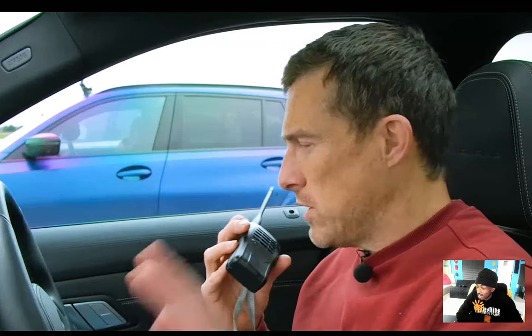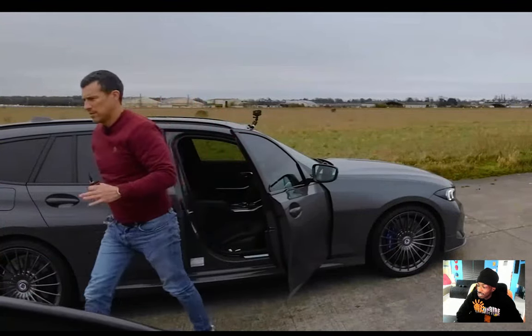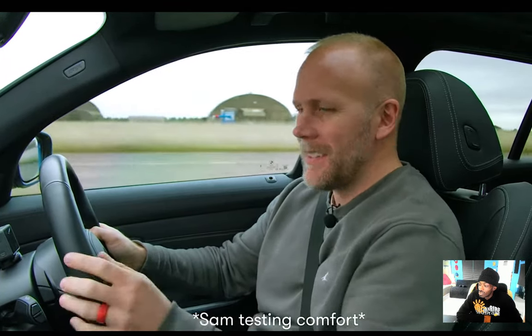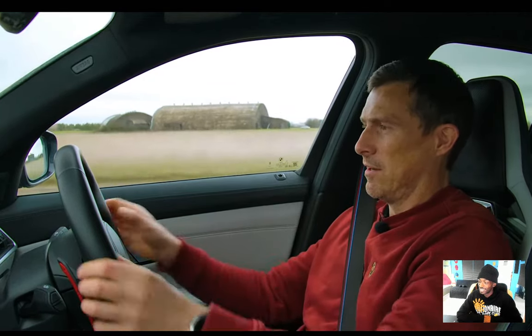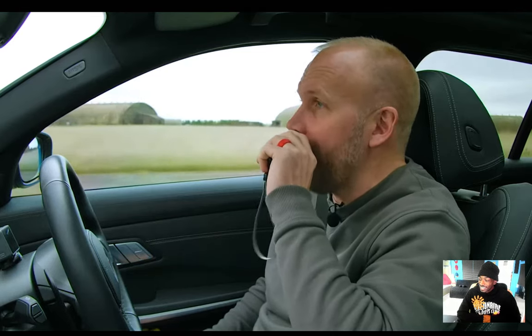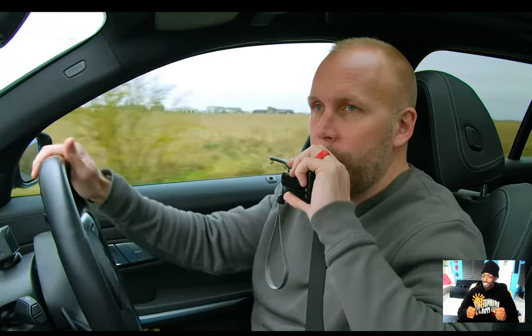Sam swaps with Al to feel how much more comfortable the Alpina is versus the M3 with its bucket seats. Sam's driving position is almost lying down in racing driver spec. Al struggles to sit in Sam's low position and jokes he was last that upright on a spinal board in an ambulance. They compare driving positions — Rory is more reclined, Nick and Al are more upright, and they note Rory has surprisingly short legs for a tall guy.